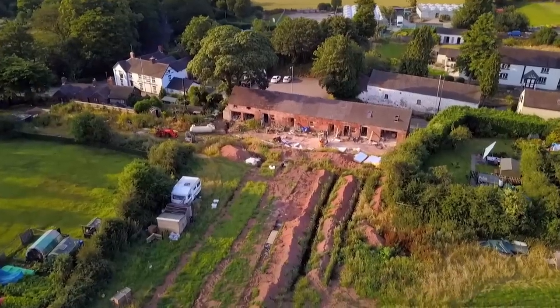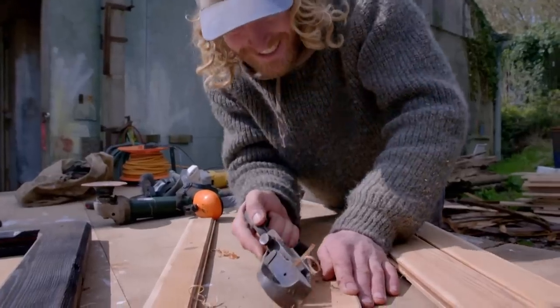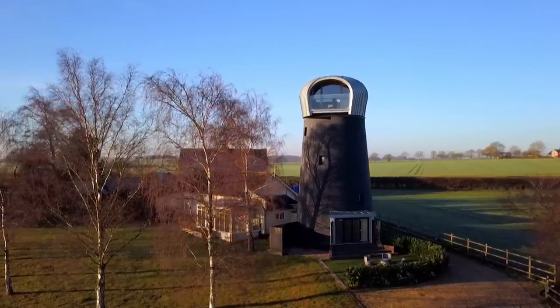We explore the master crafts and ingenious modern design it takes to build an impossible house. This is another bit of history saved.